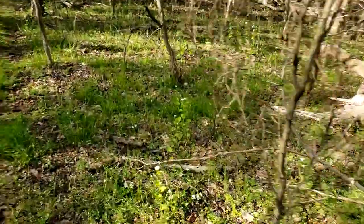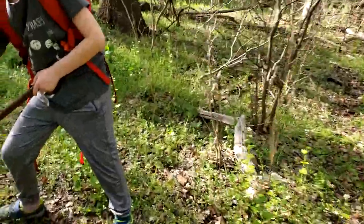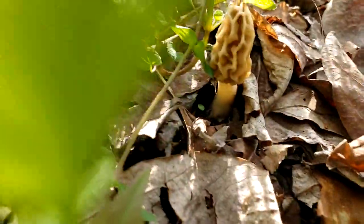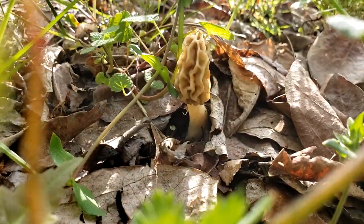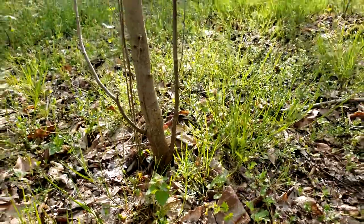My son found a nice bigger Morcella diminutiva over here. Still a little small — might let it grow a bit, but it's probably going to be pretty nice. Again, another spice bush nearby, and we've got these black cherry trees around here. There just seems to be some kind of connection.